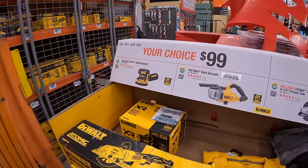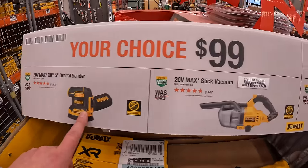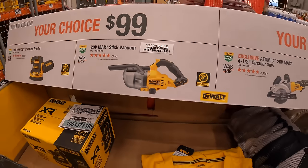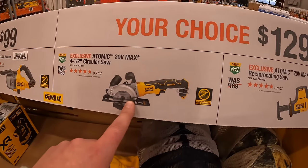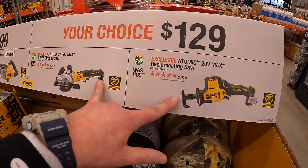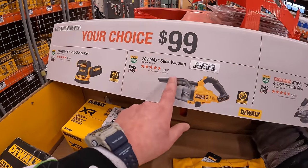DeWalt still has a your-choice deal at $99 for their five-inch orbital sander or the stick vacuum. And for $129 your choice: the four-and-a-half-inch circular saw or the single-handed reciprocating saw. The circular saw is Atomic and the sander is XR — one is 20-volt Max and the other is XR.